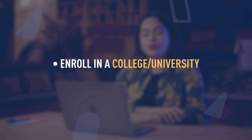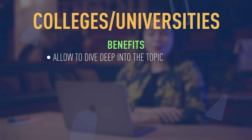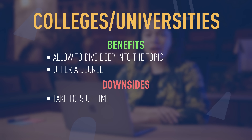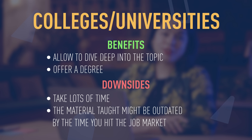If you don't want to learn UX design on your own, then you have the option to enroll in a college, university, or take an online bootcamp. The benefit of colleges and universities is that they allow you to dive deep into the topic and of course they offer you a degree. However, the downside is that it takes a lot of time — maybe even years — and if you're working full-time or have a family to take care of, this might be quite hard to combine. Another downside is that the materials taught might be outdated by the time you hit the job market.